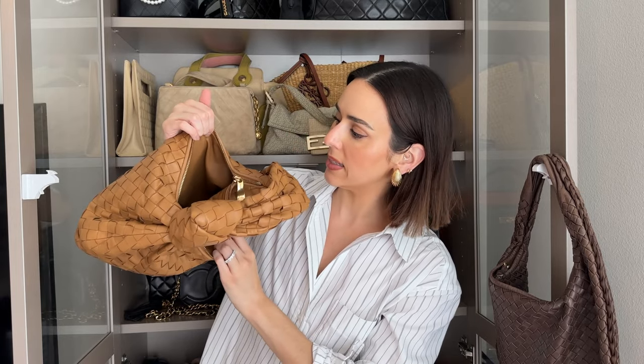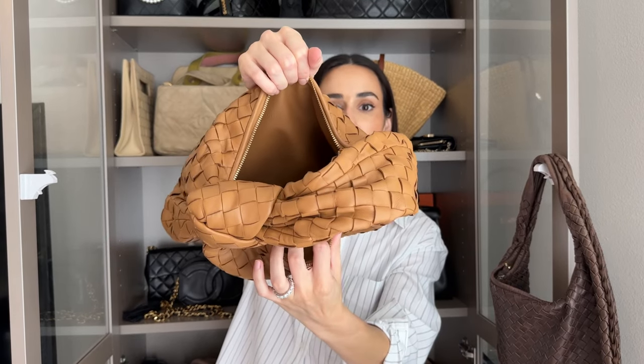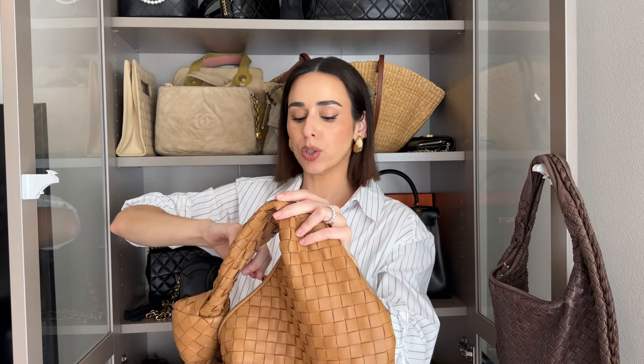Just something to keep in mind if you have a sensitive shoulder or you plan on wearing this bag all day over the shoulder — it is a weightier bag compared to others because of that leather lining and all the leather used. So this is the inside — it's stamped with Bottega Veneta, and it's just one large interior with no pockets at all, and it's tonal leather lined. But like I said, it holds all your essentials no problem.